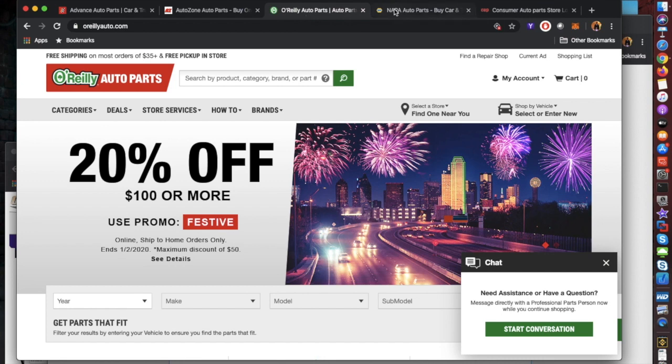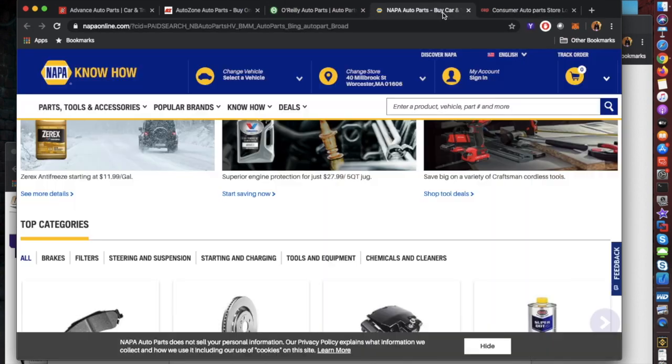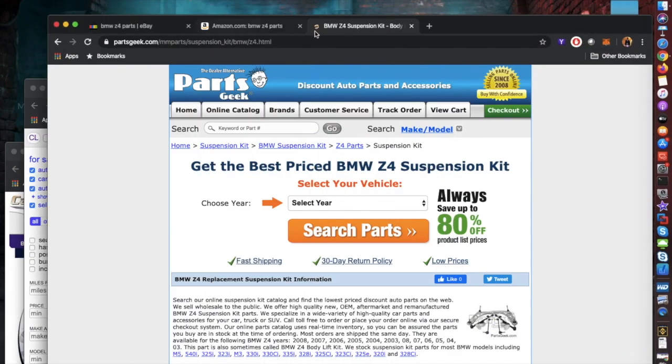For Napa and Consumer Auto Parts, I don't use them as much because they're few and far between in my area. I'd rather go to the stores I know carry parts, and check these guys out as a last resort when I can't find what I need. That covers the brick-and-mortar stores.